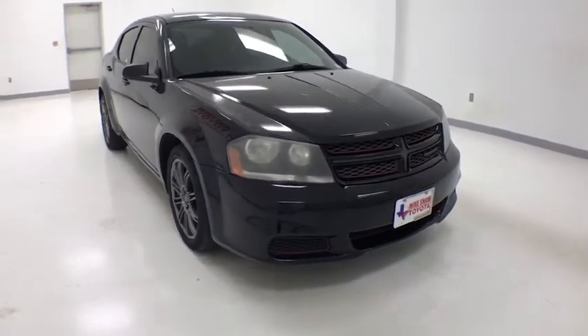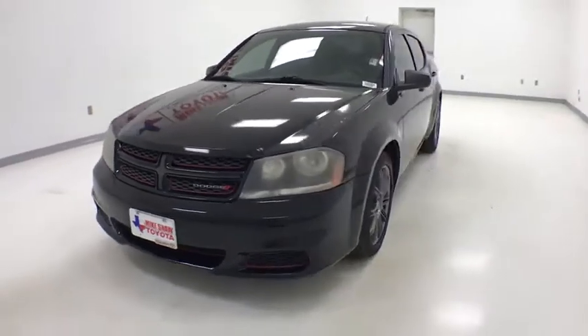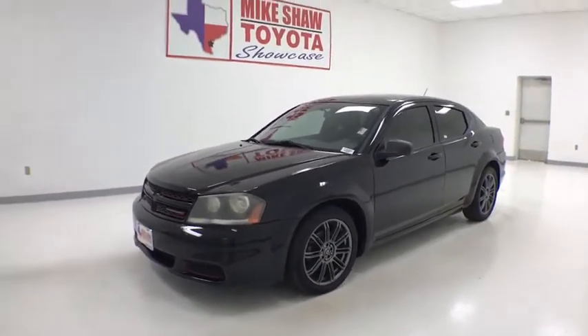Stop by and take a look at the 2014 Dodge Avenger. The Avenger combines strength with fuel efficiency to ensure that its sporty looks do not deceive.